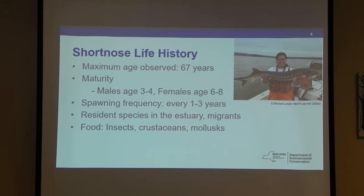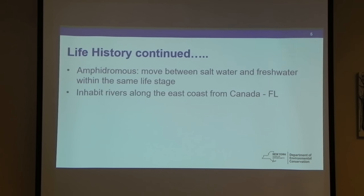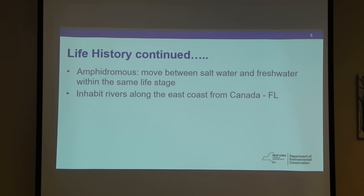Fish tagged in the Hudson have moved into the Connecticut River. They eat stuff off the bottom of the river — insects and crustaceans. They're anadromous, moving between salt water and fresh water constantly throughout their life. Between seasons, they're moving between brackish water and very salty water in New York Harbor in the winter, moving up to spawn in the spring.